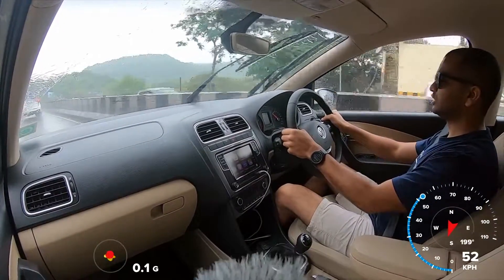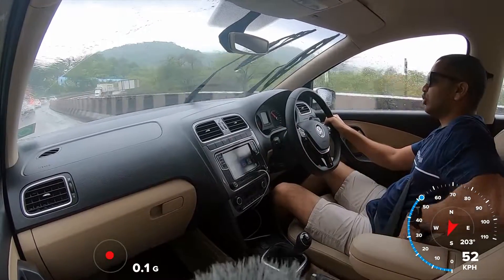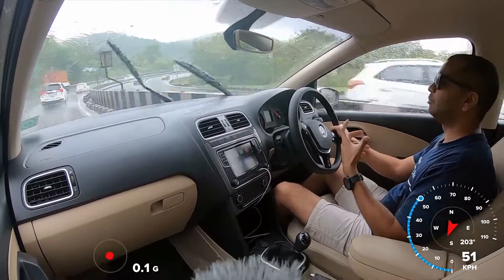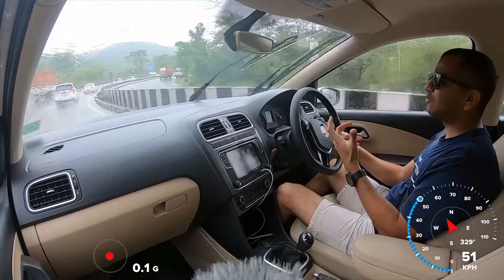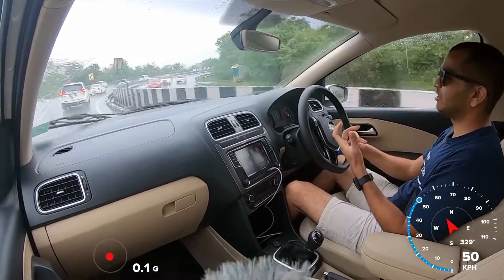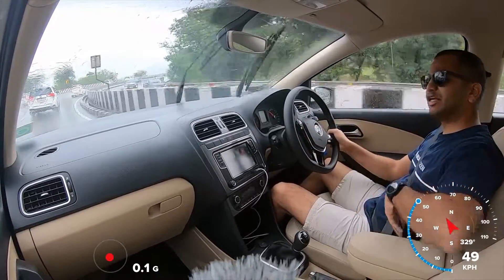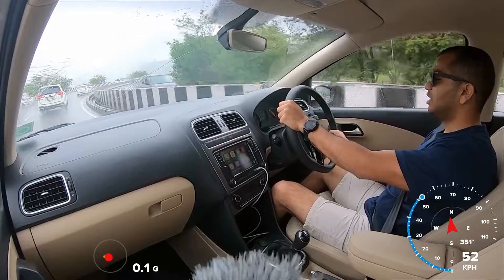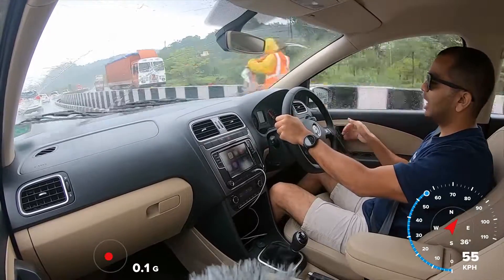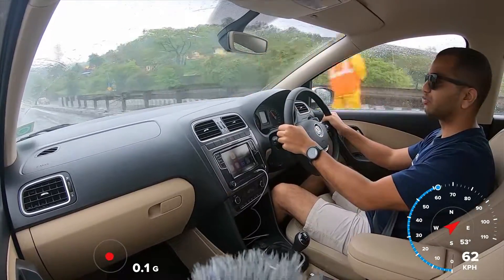In this car, the front seats have a decent amount of side bolstering, so lateral support is fairly good. But if your build is on the heavier side, you may not feel a tight, snug fit — though space will not be a problem. The driving position also has good features: you get rake and reach adjustment for the steering wheel and height adjustment for the seat, so you can find a very nice driving position in the Volkswagen Ameo.